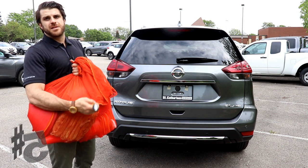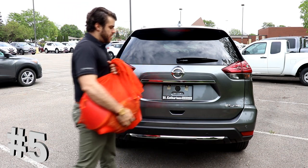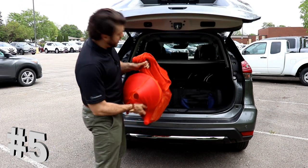At number 5 is the Motion Active Power Liftgate. If your hands are full and you can't reach the trunk release, you can just wave your foot right below the back bumper and the trunk's going to open up hands-free so I can put my belongings in the back.